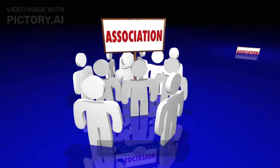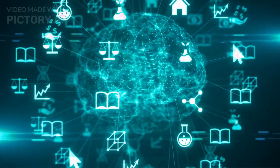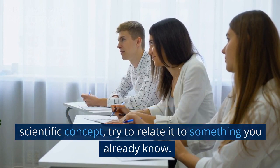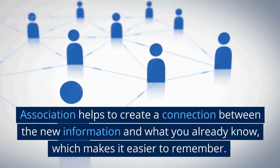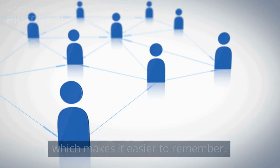3. Association. Association is another technique for memorization. This involves linking new information with existing knowledge. For example, if you are learning about a new scientific concept, try to relate it to something you already know. This will help you remember the new information better. Association helps to create a connection between new and existing knowledge, which makes it easier to remember.